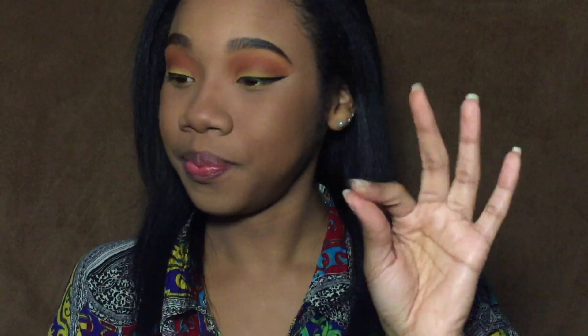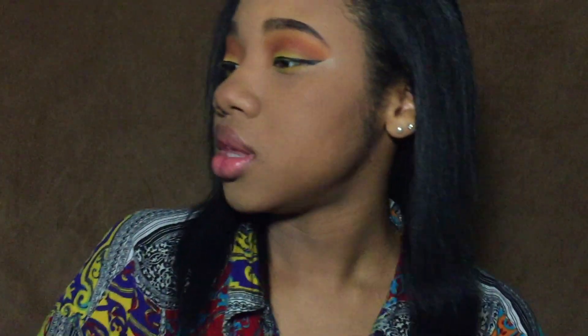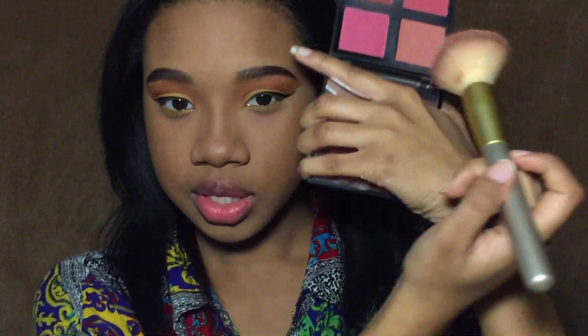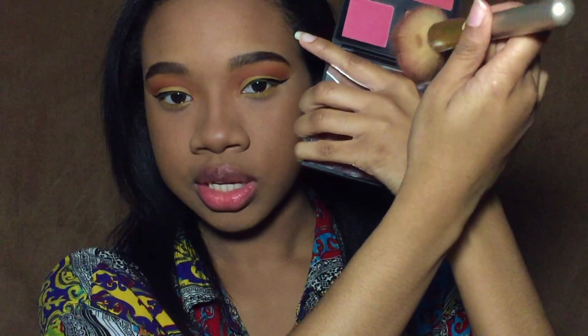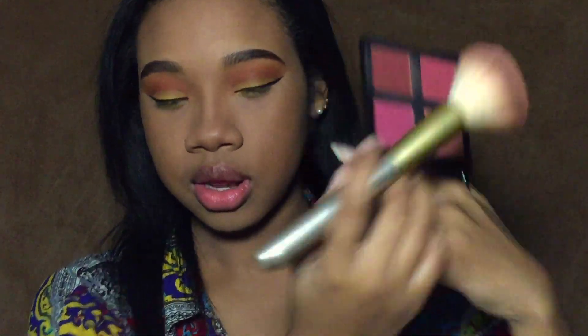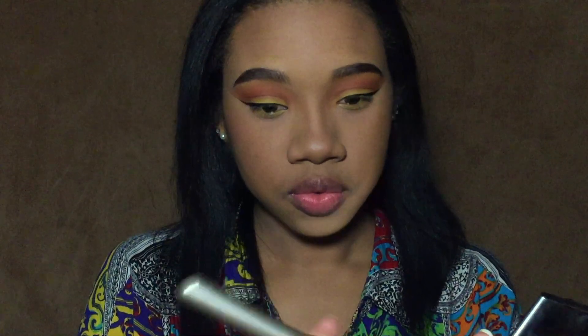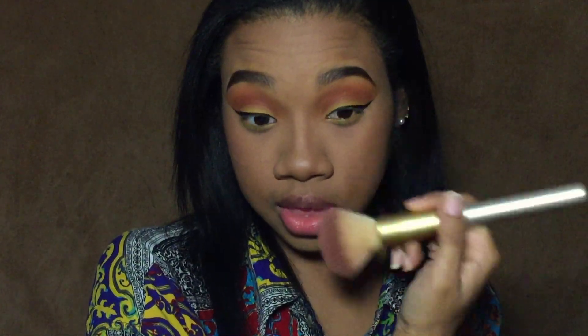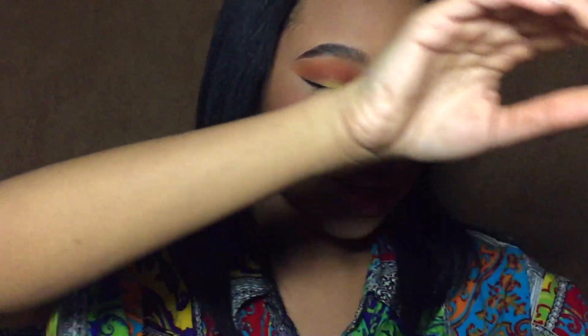Now I'm going to do my face — I'm going to moisturize and spot correct with concealer. I'm going to be using foundation shade 310. We're going to go a little dark; I'm not really sure why — I'll lighten it if it comes out too dark. I don't want to come out too light.